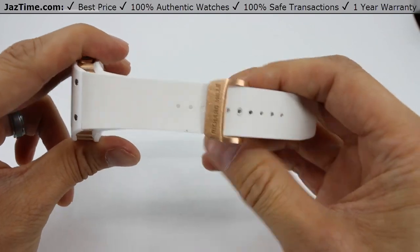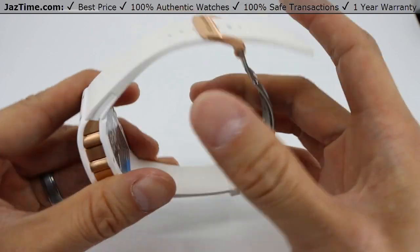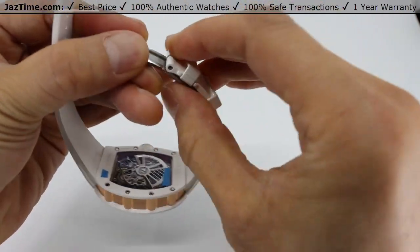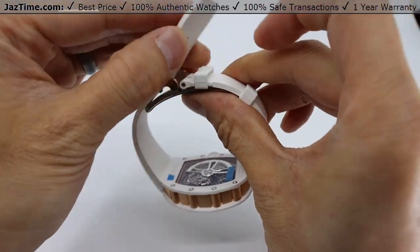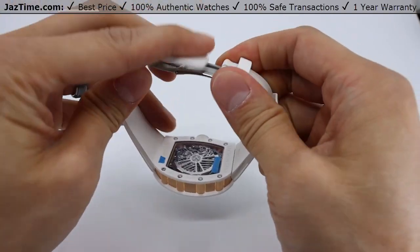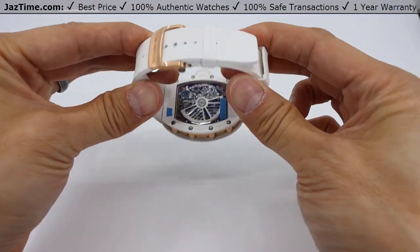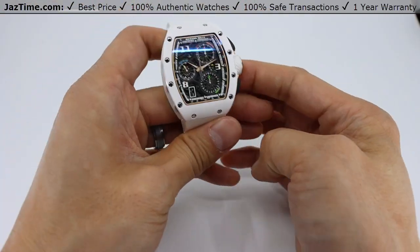The strap holding this watch is a matching white rubber strap with a titanium double deployment and a rose gold buckle. That deployment buckle has a little spring that opens and closes with a titanium spring deployment. You can order straps in a variety of different colors, but the one this comes on originally is white.